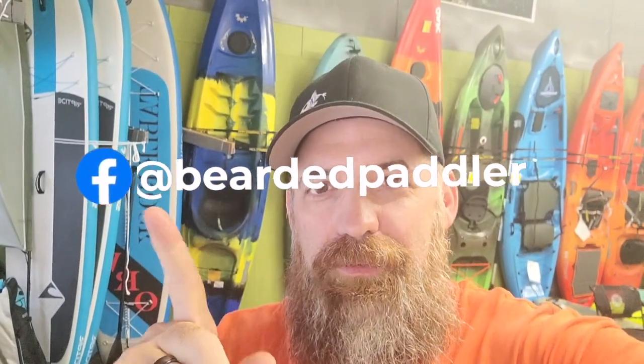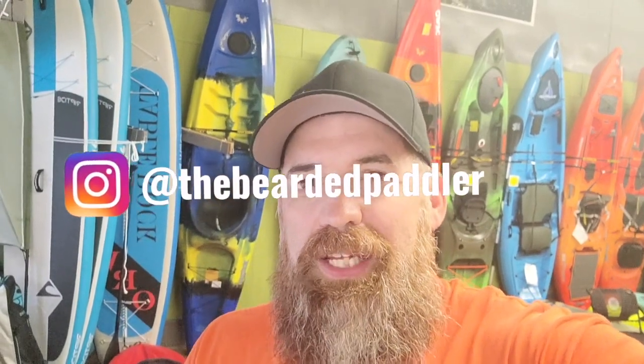Hey everybody, welcome back to the channel. I just wanted to thank you guys for stopping by and checking these videos out. You can follow me on social media if you like the content — on Facebook and on Instagram. Give me a quick like and subscribe; it helps these videos reach a broader audience and can help a lot more people. It's free, it's easy to do, but it really helps me out and I really appreciate that.